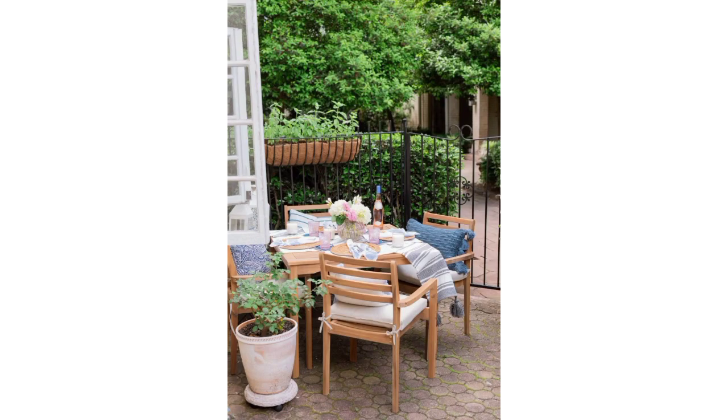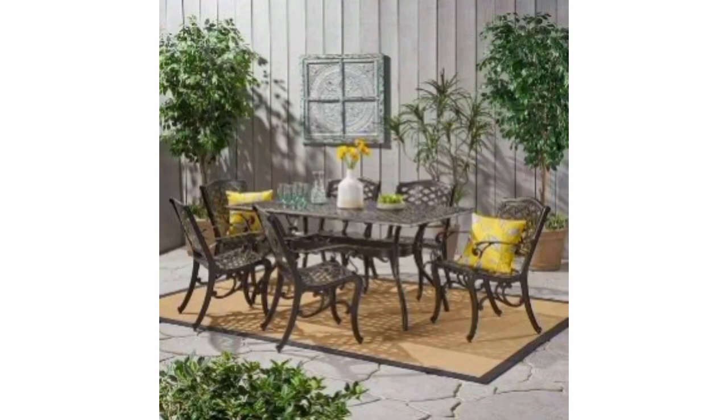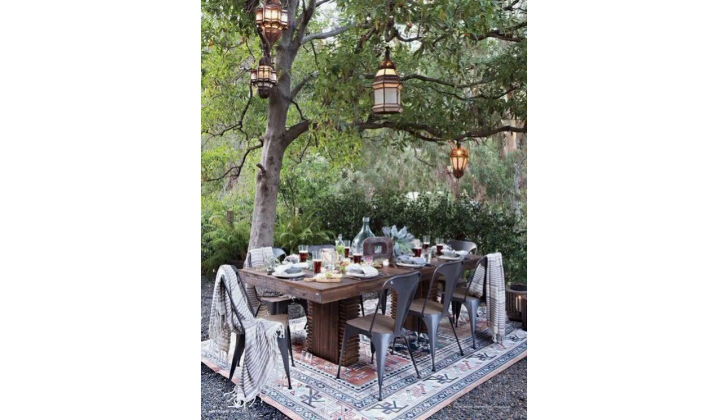Use candle holders or lanterns to create a cozy atmosphere during evening gatherings. You could also opt for battery-operated candles for safety.